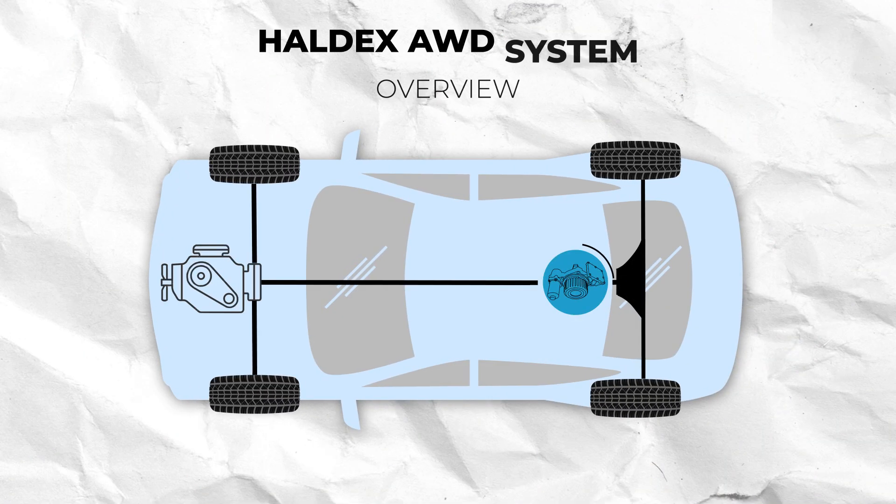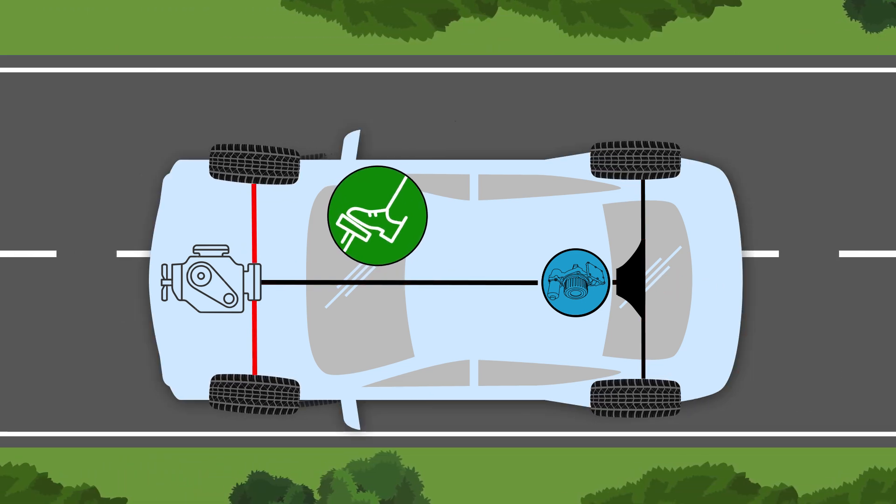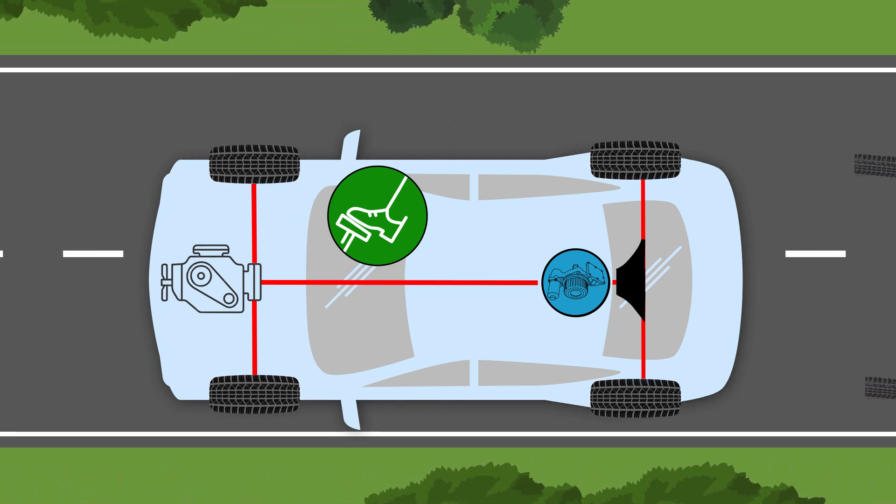Let's start with how it all works. The Haldex system is an oil pressure activated, mechanical clutch coupling attached to the rear differential. This system allows a variable percentage of torque to be transferred between the front and rear axles to get the most traction, preventing wheel spin and understeer when rapidly accelerating or turning in sub-optimal conditions.